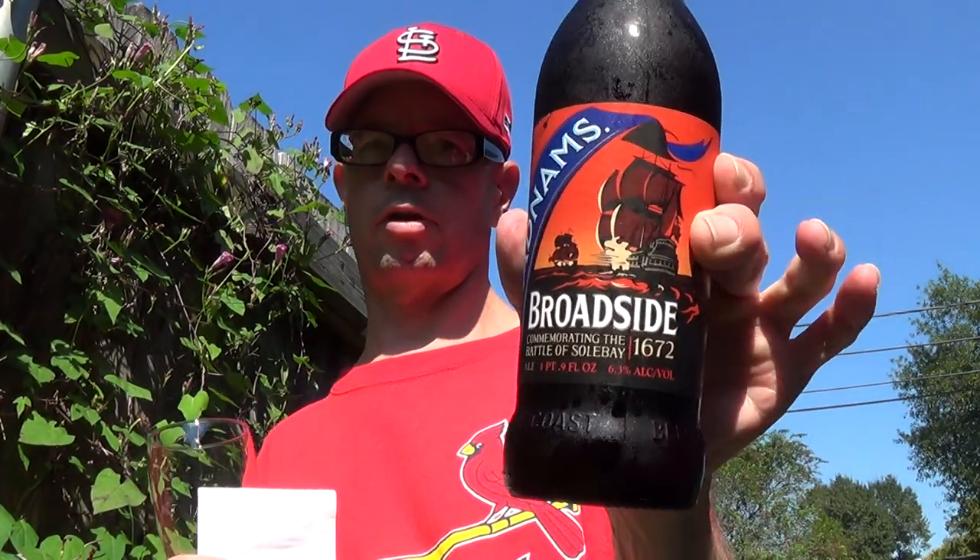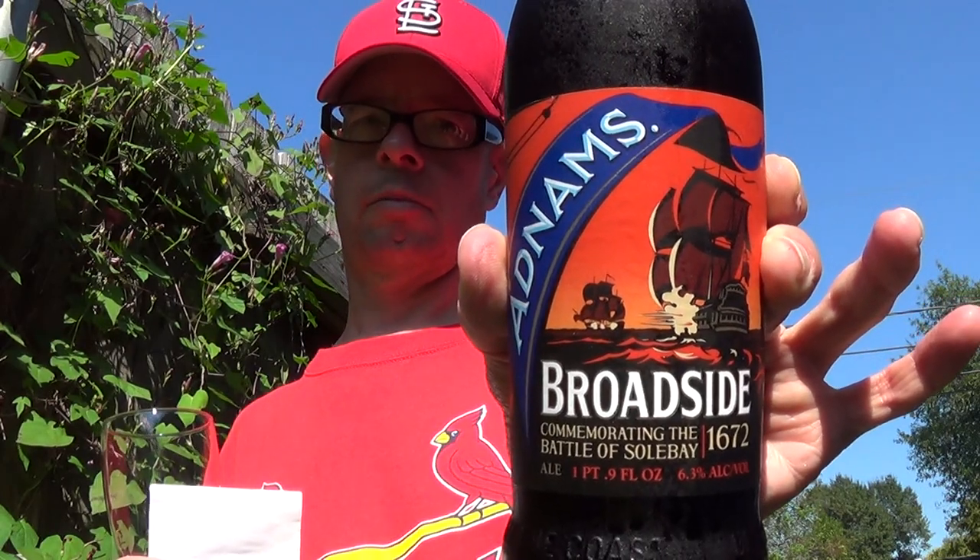Louisiana Beer Reviews looks at Adnams Broadside. Purchased this at Stein's Deli. 6.3% alcohol.